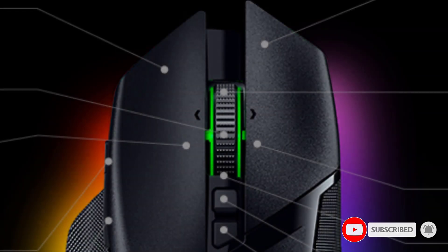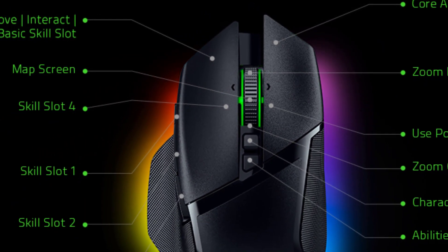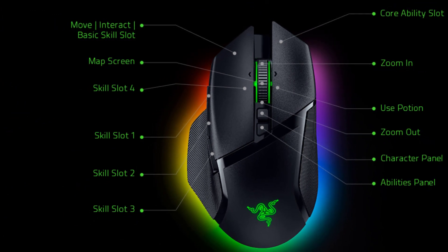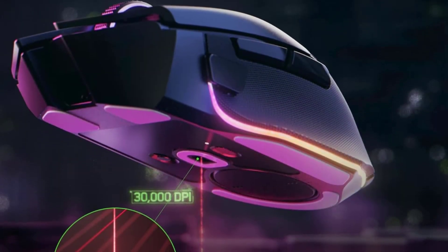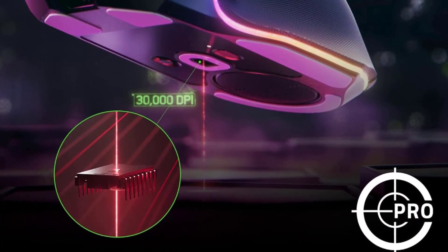Using one is unbelievably smooth, with even the smallest movements reflected instantly in-game. With up to 30,000 DPI sensitivity that can be quickly toggled using the buttons under the scroll wheel, you can instantly tailor your experience, even in the middle of a match.